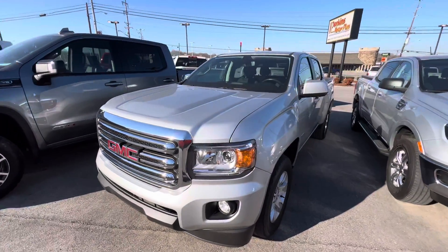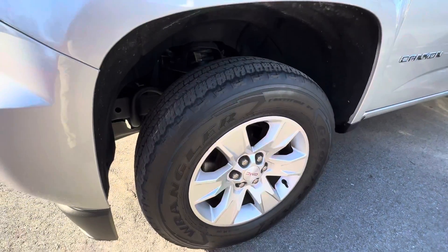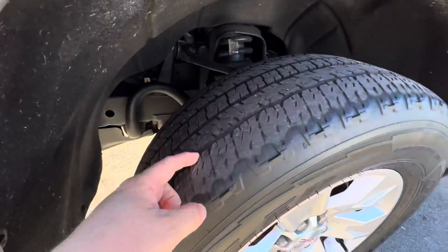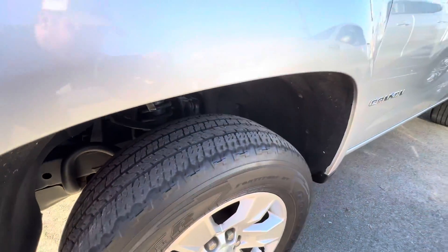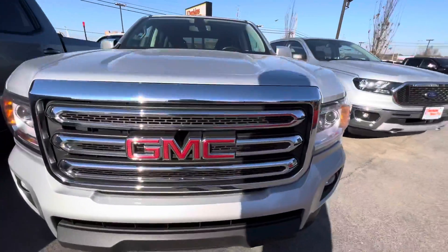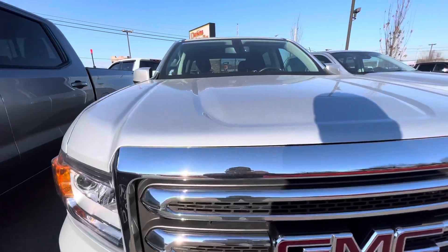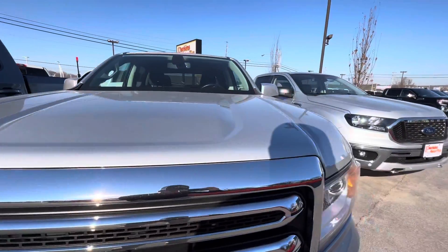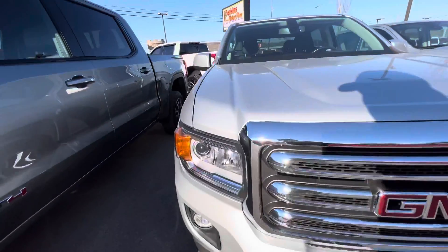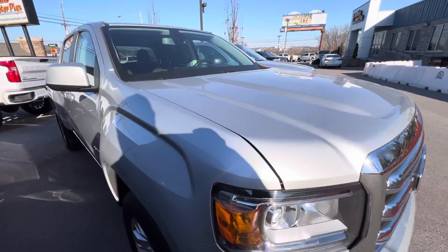This thing is in fantastic shape. We've got the GMC factory wheels with the Goodyear Wranglers — these tires have plenty of life left in them, in great shape. Walking around, we don't see any type of imperfections in the front of this vehicle: no chips, rock cracks, or anything like that on the front end in the paint or the chrome. Fantastic shape here.